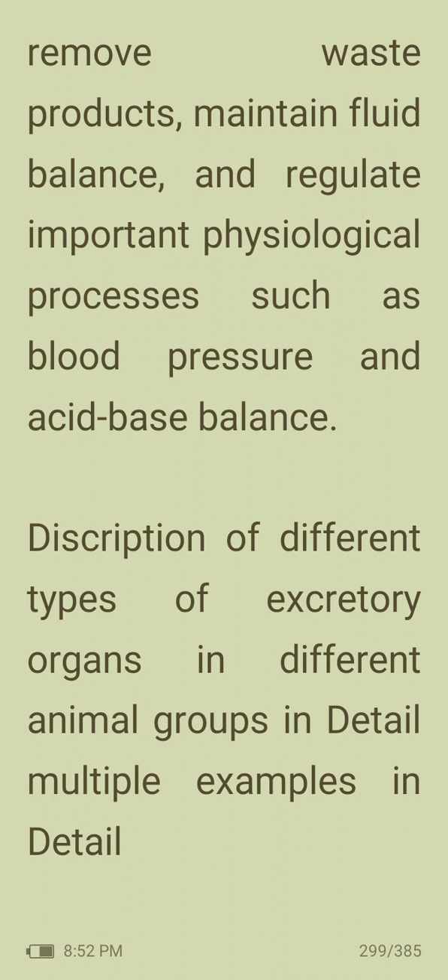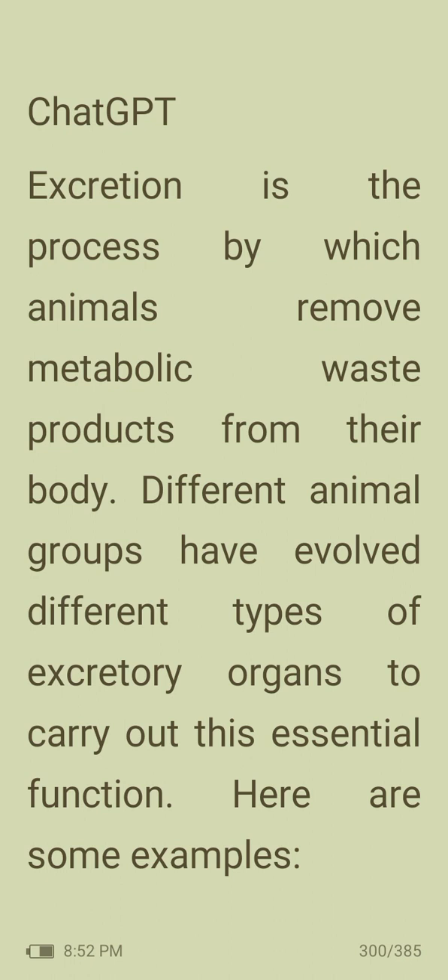Next, a description of different types of excretory organs in detail across different animal groups. Excretion is a process by which animals remove metabolic waste products from their body. Different animal groups have evolved different types of excretory organs to carry out this essential function.